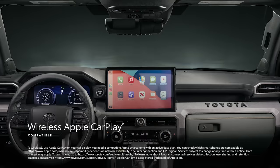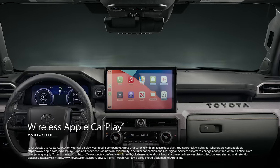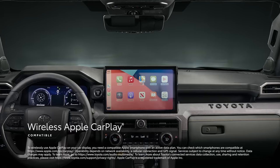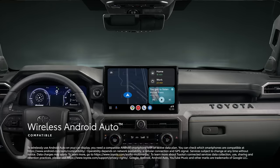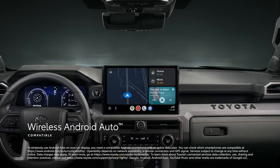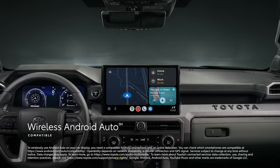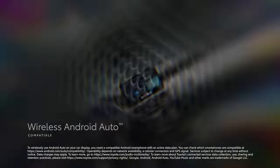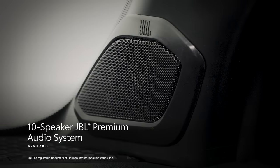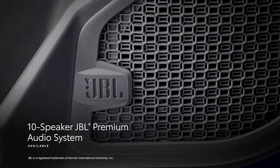This platform includes standard wireless compatibility for Apple CarPlay, connecting drivers to apps on their iPhone including maps, messages, podcasts, and music subscriptions. Wireless Android Auto compatibility makes it easy to stay connected to Android devices, with access to YouTube Music, Google Maps, and Google Assistant. Plus, the available 10-speaker JBL premium audio system with subwoofer and amplifier ensures adventure playlists are played with stunning clarity.